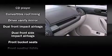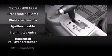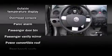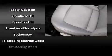Volkswagen ensures the safety and security of its passengers with equipment such as dual front impact airbags, integrated rollover protection, anti-whiplash front head restraints, a security system, and four-wheel disc brakes with ABS.